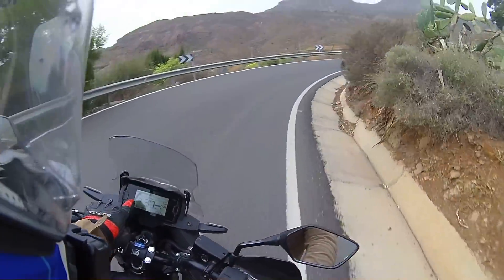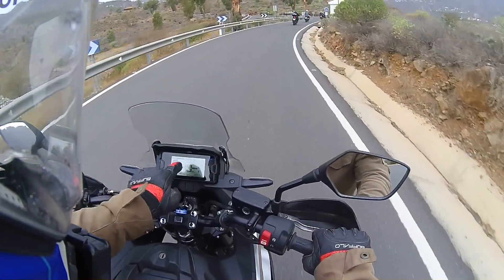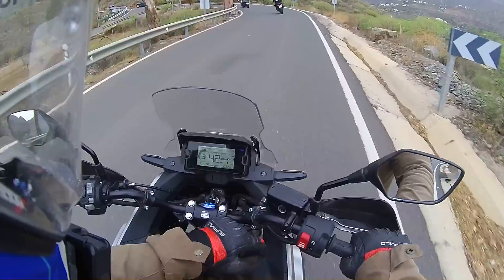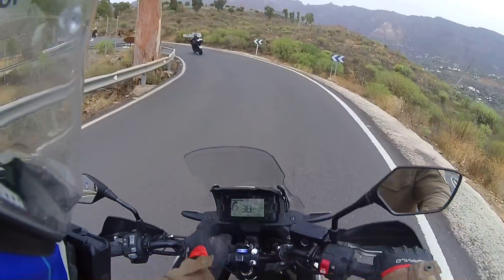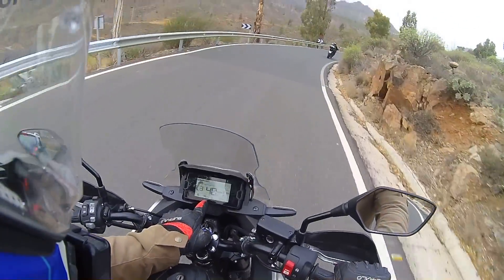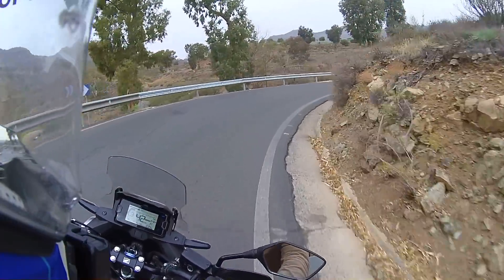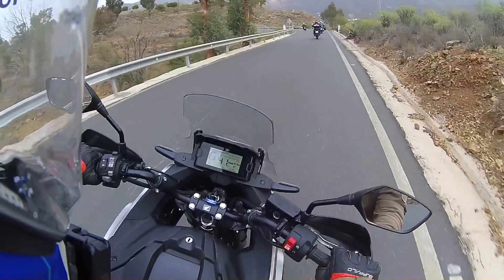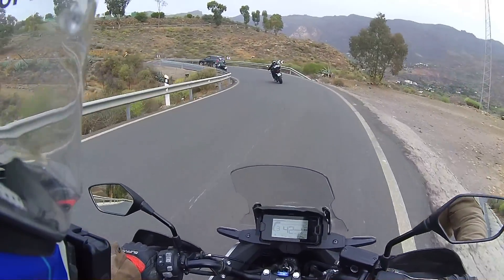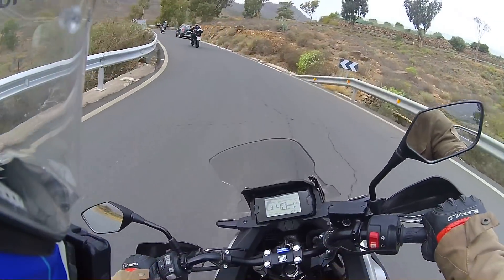Kilometres an hour in the middle. Gear indicator there. Fuel gauge at the top. Clock. Power, traction control and engine braking — it looks like they're all set in the middle. You've got your average trip there, average speed and total miles. You've got everything you need. All with the lightest clutch in the world — I've never known a clutch that light. Do it with your little finger.